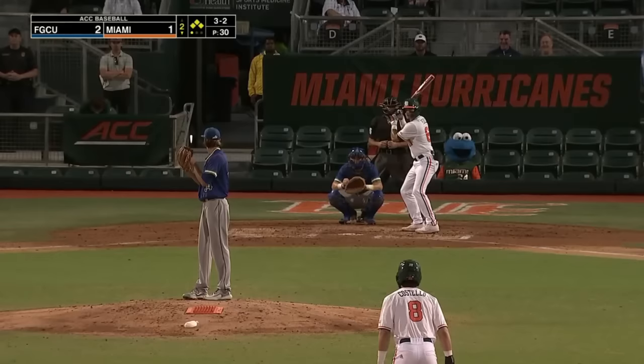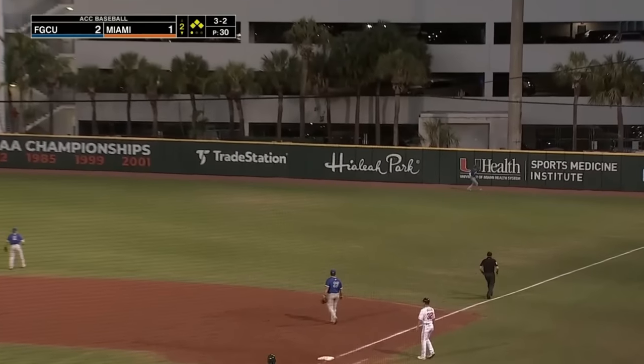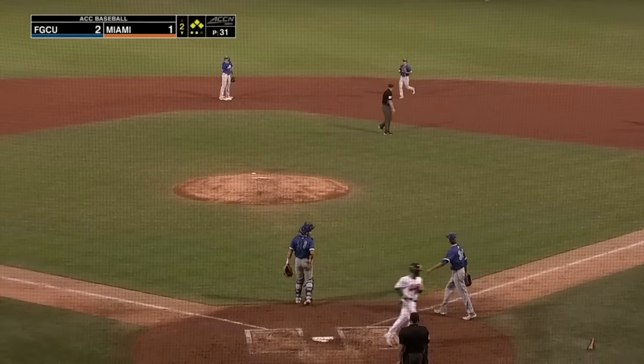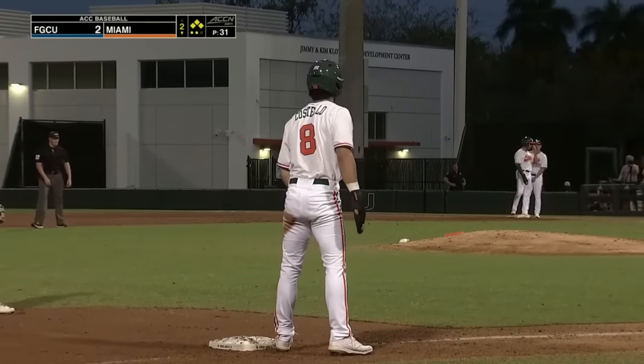That's just a great at-bat, Joey. Perez waits on the 3-2 delivery — lined into right field. Farrow backing up to the warning track, he'll make the catch on the track. Tagging at third is Gonzalez. He'll score and tie the game at two. Perez the opposite way with a sacrifice fly, and it's Miami 2 and Florida Gulf Coast 2.